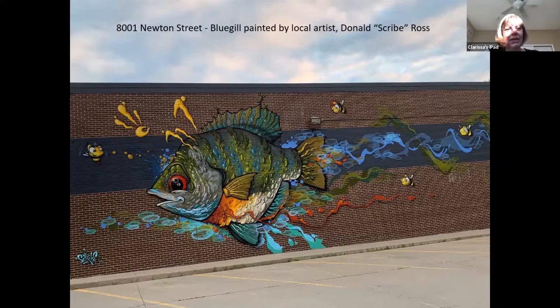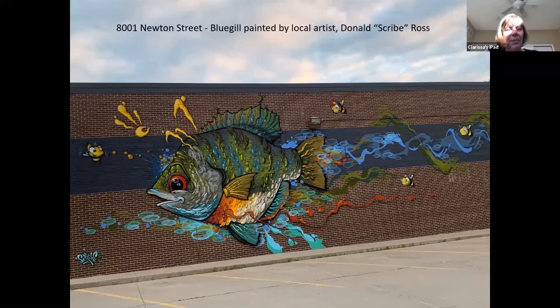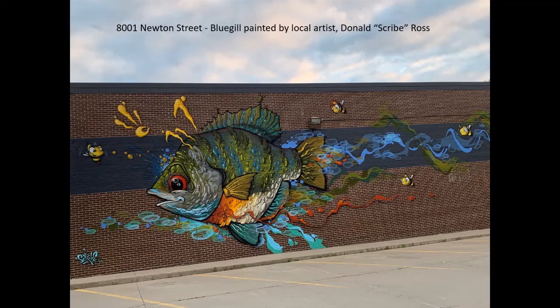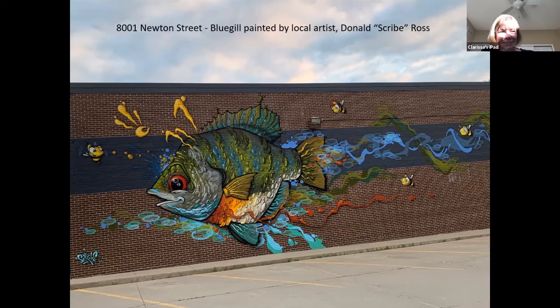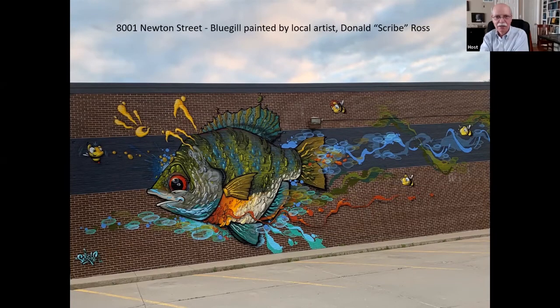I Googled what the significance of the bee was for Scribe and landed on a site called FormatMag.com. Actually, the rhinoceros is a self-characterization or self-portrait — he describes rhinos as solitary animals and many of their characteristics he identifies with. He relates the struggle of his aggressive, bug-eyed bees with a struggle many face with religion. He talks about the bees being an illustration of peer pressure — 'part of the mindless hive mentality, assigned to do until you die.' It's really kind of bizarre actually, but fascinating. It's an absolutely gorgeous bluegill.